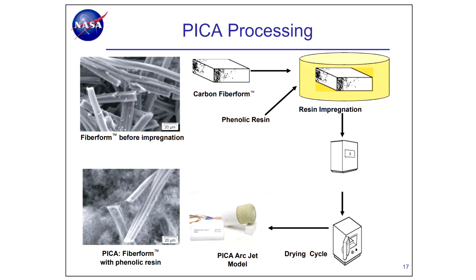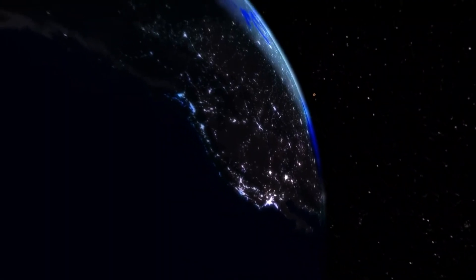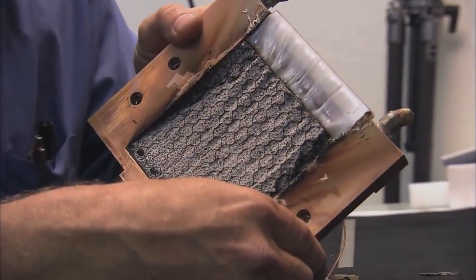A more modern version is the PICA heat shield — Phenolic Impregnated Carbon Ablator — where the fiberglass honeycomb is replaced by a carbon fiber sponge or foam and the resin is soaked into this structure. PICA was first used on the Stardust sample return capsule, which still holds the record for the fastest entry into Earth's atmosphere by any spacecraft. SpaceX have taken PICA and developed it further into PICA-X, largely an improvement designed around easier manufacturing, and it's been used on their Dragon capsules for 16 launches — the Dragon capsule being the main mechanism by which the ISS returns experiments to Earth.